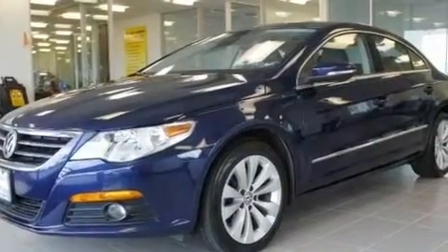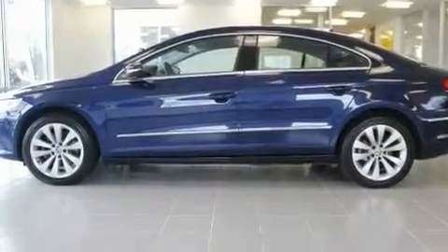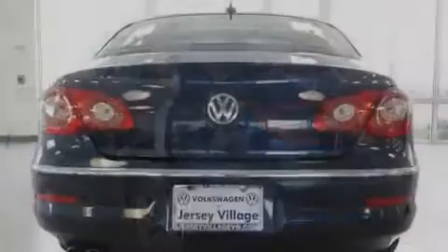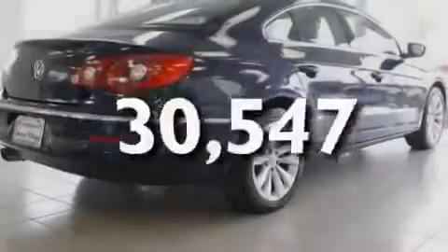Its top features include heated front seats, a split folding rear seat, cruise control, a CD player, a leather-wrapped steering wheel, a passenger side vanity mirror, a security system, a traction control system, a rear window defroster, and this vehicle has fewer than 31,000 miles on the odometer.